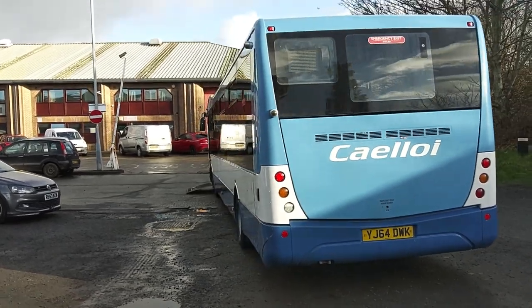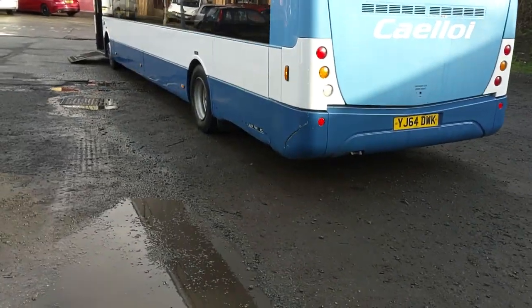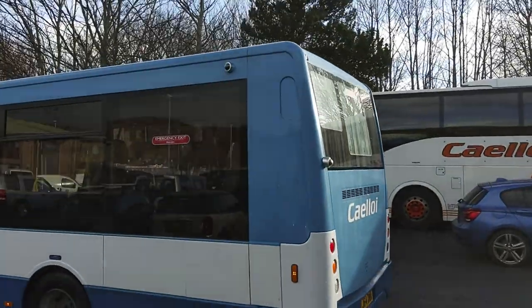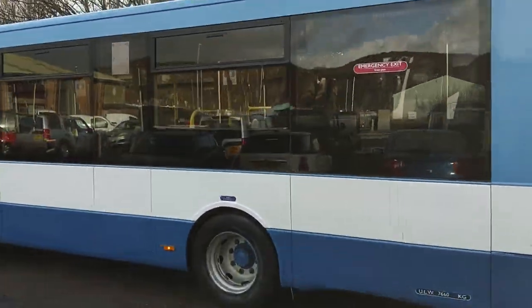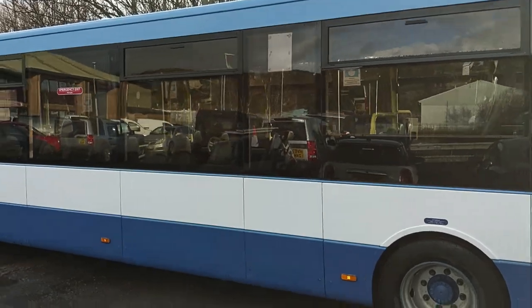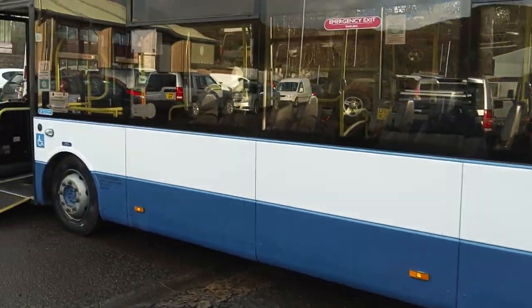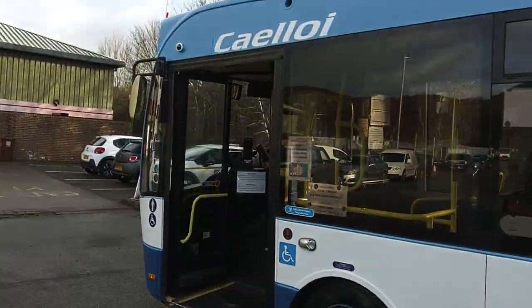Again, the back looks fine — got a little bit of a bump on the back corner, but that can be repaired, not an issue there. Coming down the nearside, other than that, can't really see anything to get worried about.